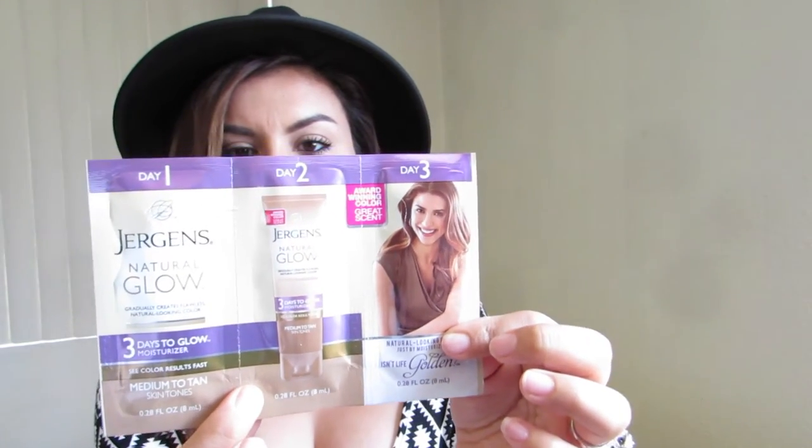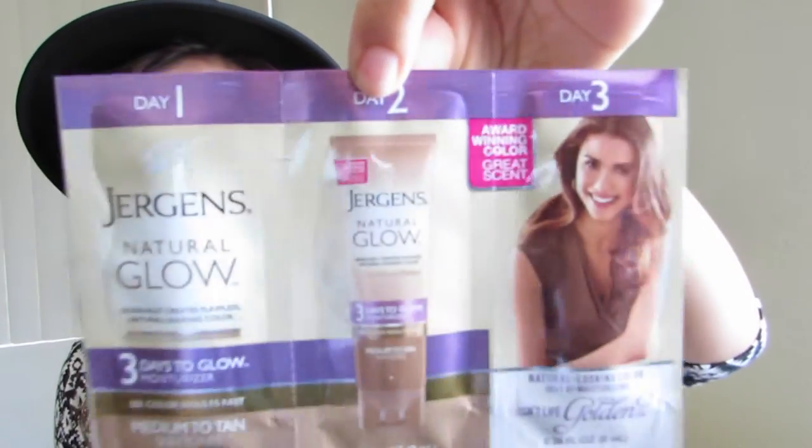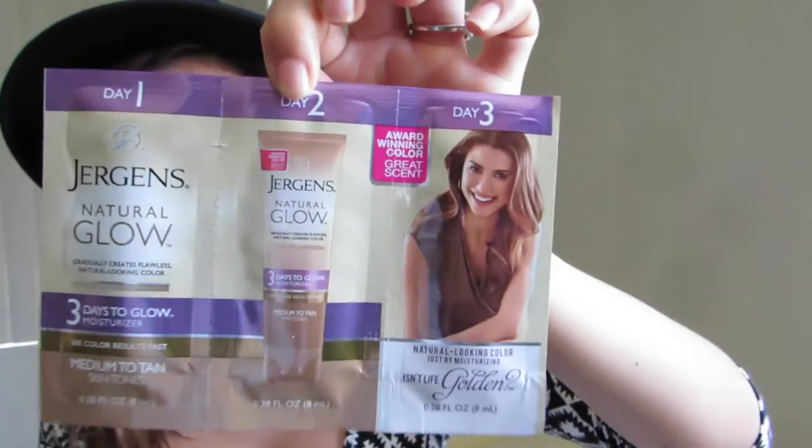They also sent Jergens Natural Glow samples — it's a three-days-to-glow moisturizer, medium to tan, so I guess it's to get a tan. In three days you'll notice a change. I'll definitely be trying these out, especially since I tend to get a little Casper-ish over the winter. I'll let you guys know if they work and you can go tan yourselves — we're still in good timing to hit the beach.